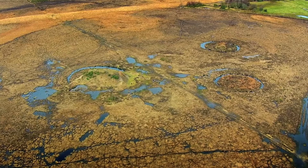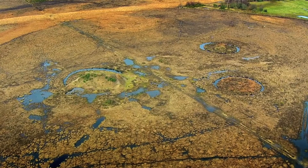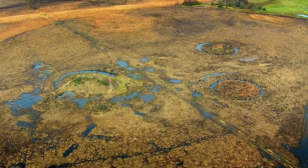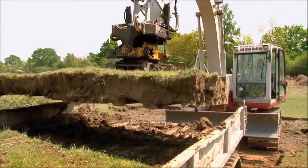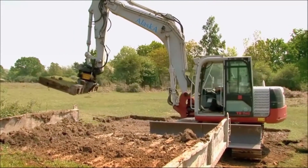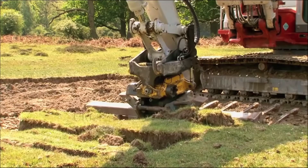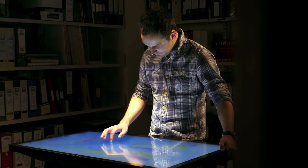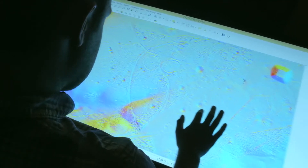The identification and protection of archaeological sites and ancient monuments is a vital part of the scheme's work, helping to avoid damage to sites which could be affected by future wetland restoration, tree felling and other forestry activities. This has been done thanks to a laser mapping technique called LIDAR, which stands for light detection and ranging.